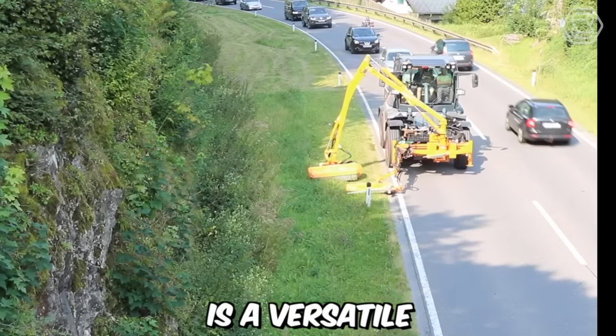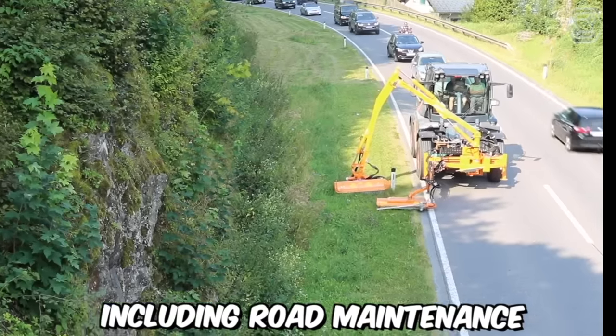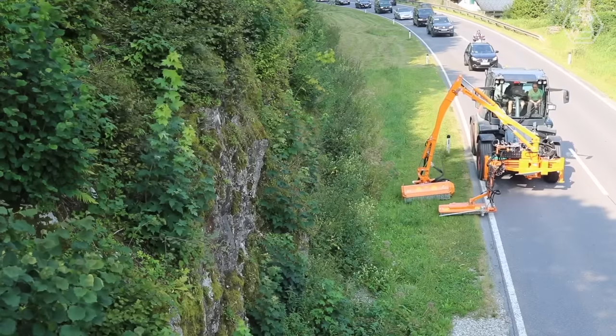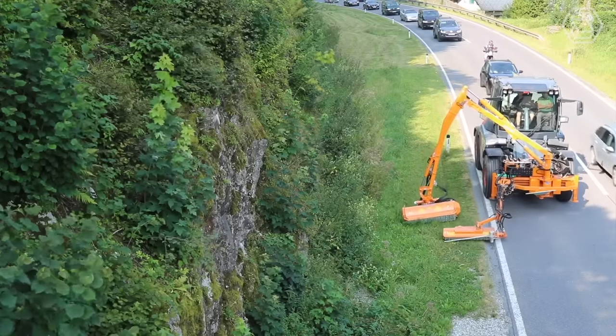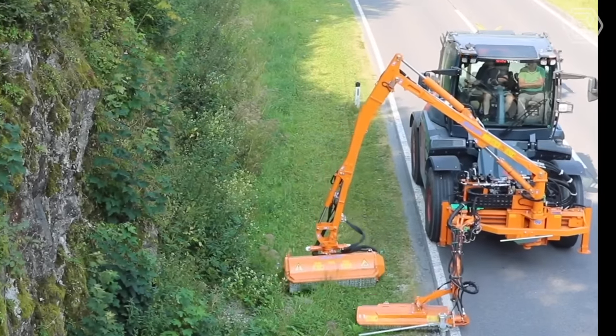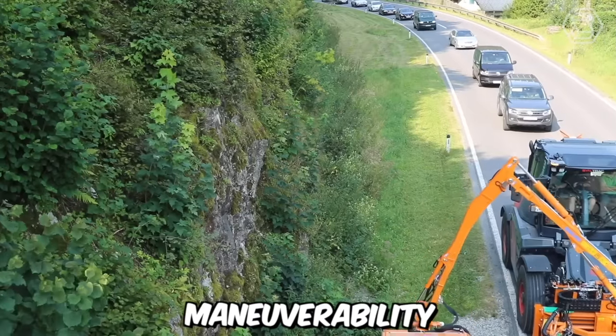The Sintrac is a versatile and high-performance machine designed for a range of applications, including road maintenance and grass cutting. With its robust construction and advanced features, the Sintrac excels at efficiently cutting grass along roadsides and other similar areas. One of its notable advantages is its exceptional maneuverability.